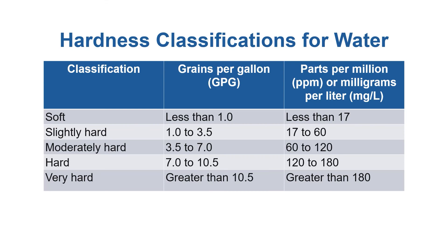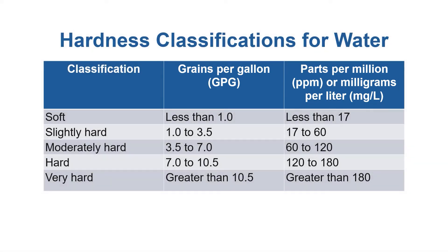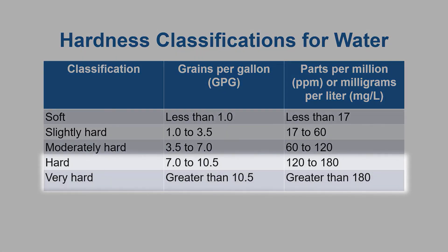Hardness is measured as parts per million of calcium and magnesium, or as grains per gallon of those same substances. Water that is over 120 parts per million, or over 7.0 grains per gallon, is considered hard by drinking water standards.